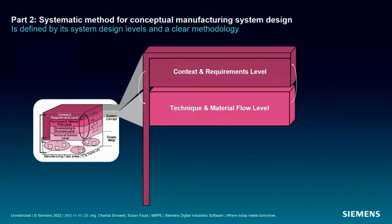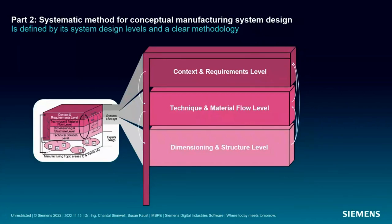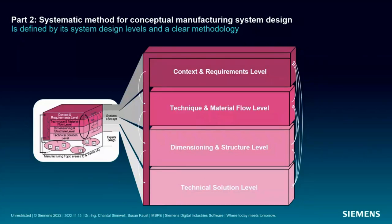The third level is the dimensioning and structure level. It helps dimension the defined resources, designs the production planning and control system, arranges resources in ideal layouts, and makes a pre-selection of elaborated alternatives. The fourth is the technical solution level, which transforms pre-selected ideal layouts into alternative real layouts, evaluates them, and selects between alternatives. It also provides the interface to expert design and future micro cycle iterations — subsystems of the object of interest are identified here for their own separate micro cycle iterations.